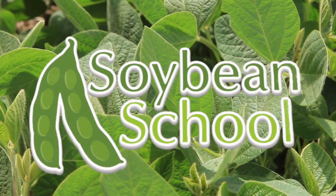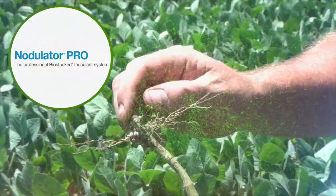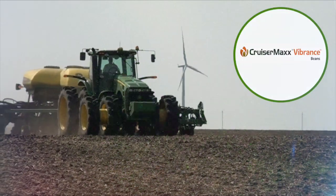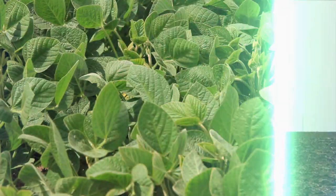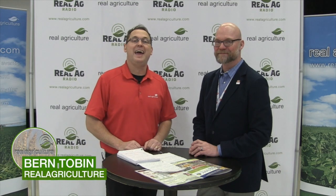The Soybean School on RealAgriculture.com is brought to you by Pride Seeds, Nodulator Pro, and Cruiser Max Vibrance Beans. Bernard Tobin here at the Southwest Ag Conference, joined now by Dr. Seth Nave from the University of Minnesota. Thanks for taking the time. You're a soybean researcher and we're on the Soybean School, and we're going to talk some soybeans.